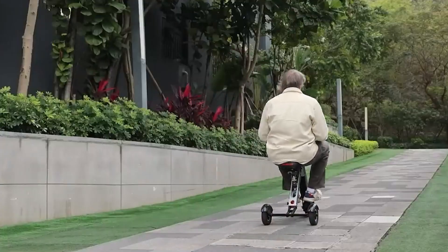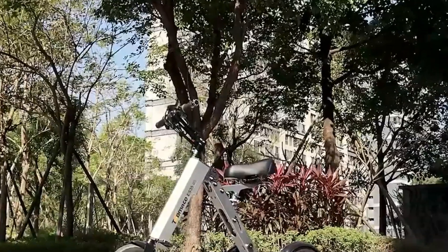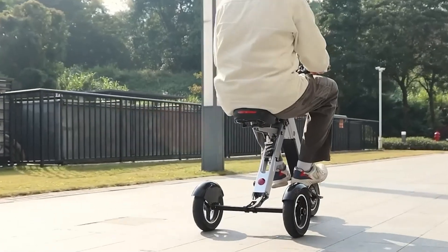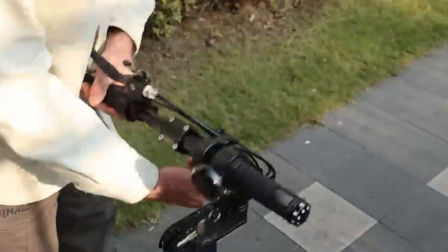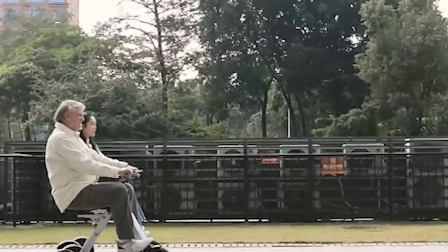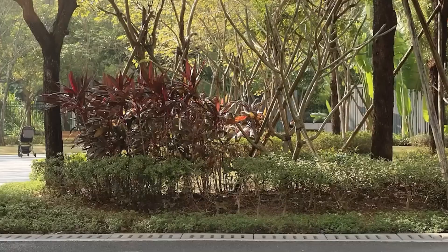Its removable 36-volt 7.8-amp-hour battery provides 15 to 19 miles of range per charge and features a key lock for security and peace of mind. Built for comfort and stability, the ES35 comes equipped with 10-inch pneumatic tires, a widened footrest, and a reinforced extended axle for smoother handling. Riders benefit from an easy-to-read LED display for speed and battery updates, while straightforward assembly ensures it's ready to ride without prior experience.